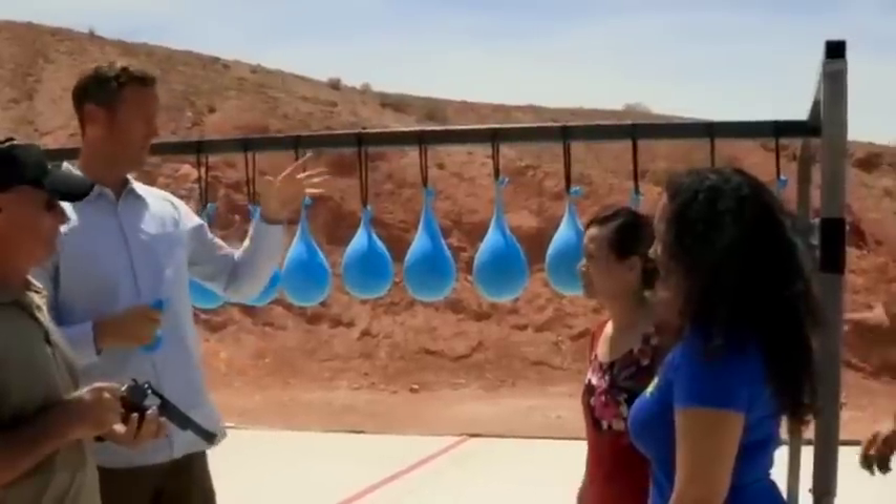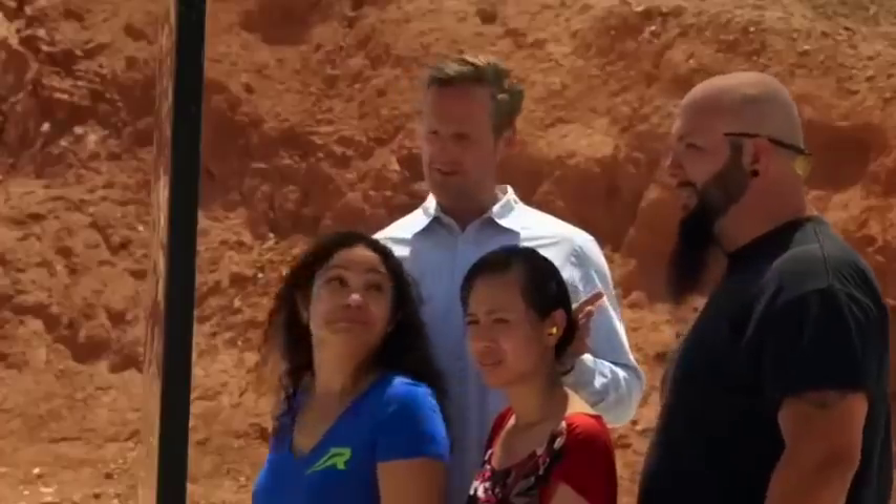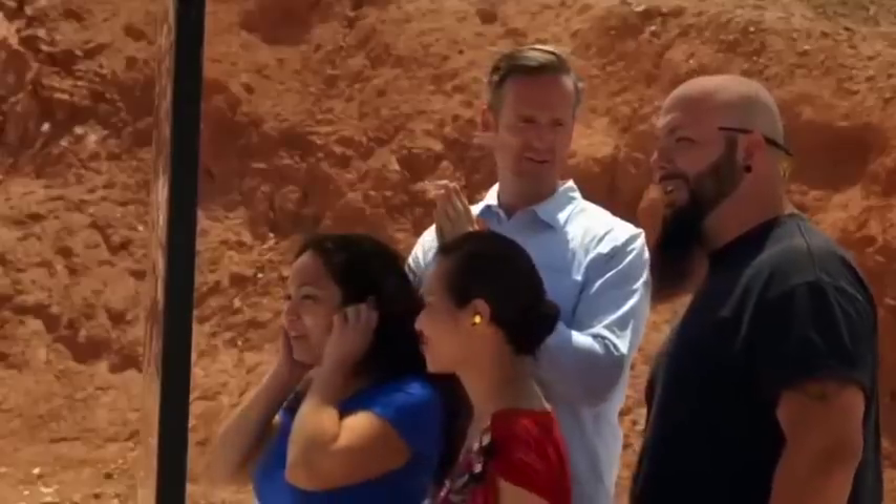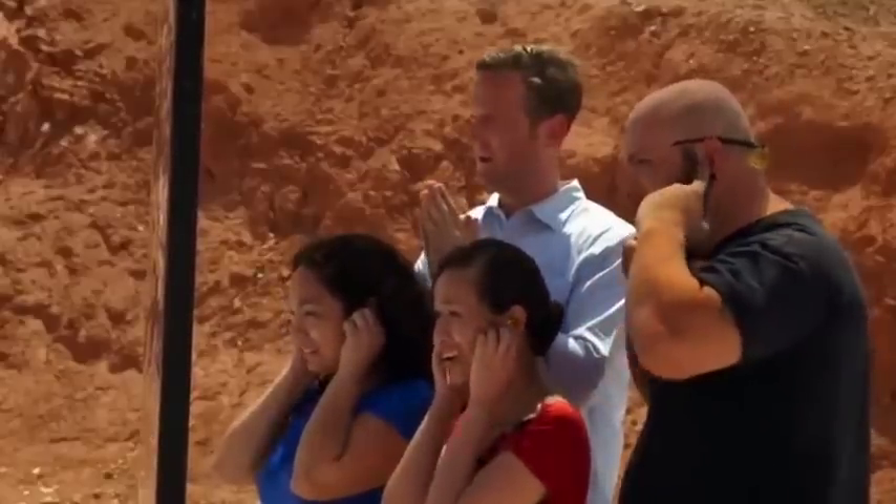OK, let's get behind the blast shield, guys, all right? You guys ready to do this? Everyone ready? Chuck, are you ready? Yes. OK, make me proud, Chuck. Fingers in the ears — let's get it. In your own time.